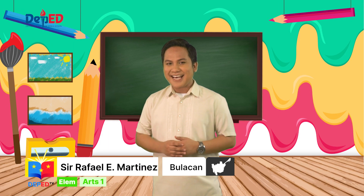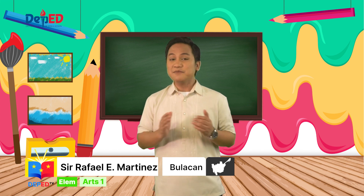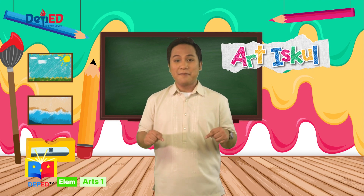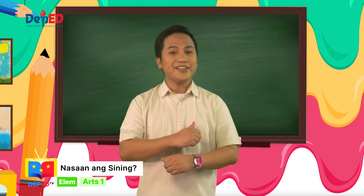Hello, my friends! Mga bata, nandiyan na pala kayo. Magandang araw. Welcome sa unang episode ng ating Art is Cool dito sa DepEdTV. Ako nga pala si Teacher Rafi, ang inyong cool na cool, the art teacher.